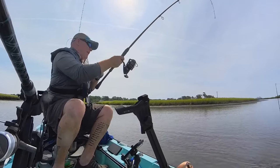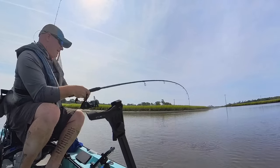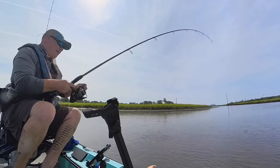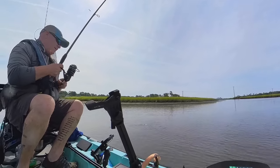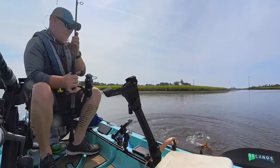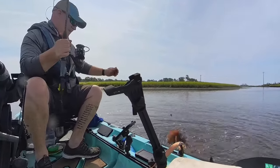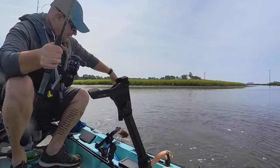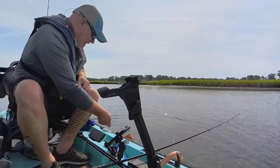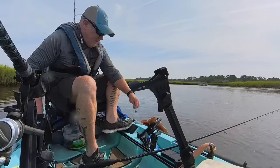Oh, what do we got? Come on baby. Oh geez, don't be a stingray whatever you do. Come on, get up here — yep, big old stingray. I'm just gonna have to cut this dude, there ain't no way to save this.